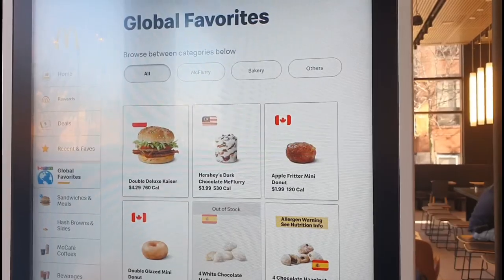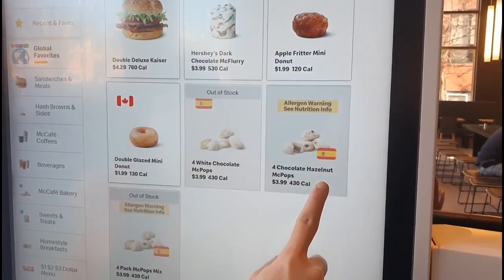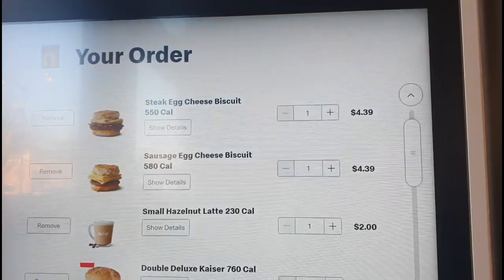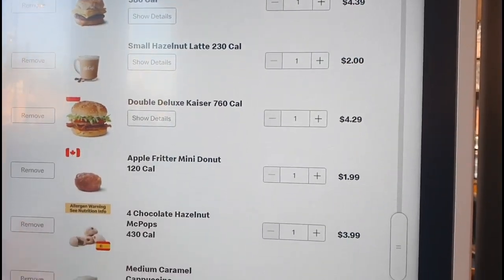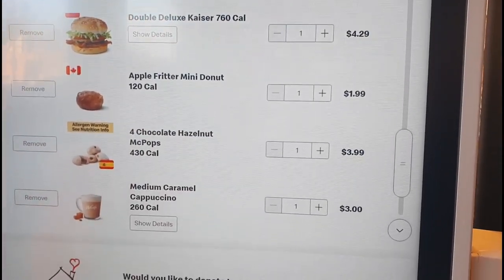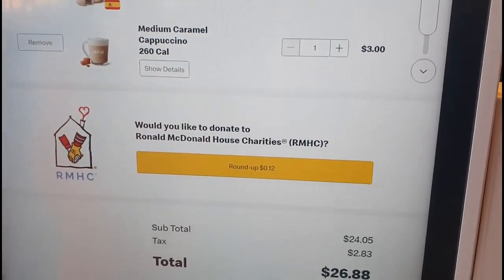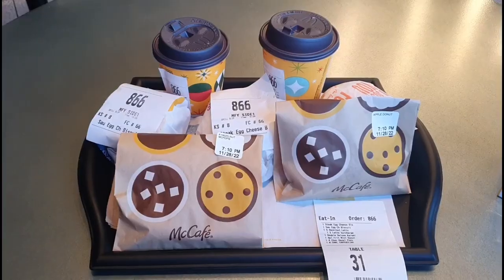And this is the global favorite. There's apple feeder mini donut and chocolate hazelnut mad pops. I ordered steak egg cheese biscuit and sausage egg cheese biscuit, double deluxe kaiser, and coffee. Of course we can't compare the coffee at McCafe with Starbucks or Coffee Bean.